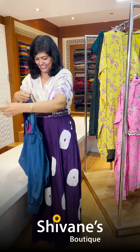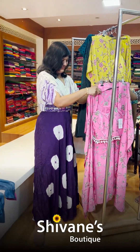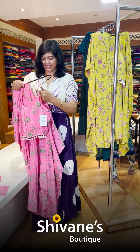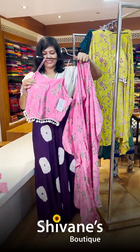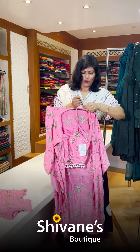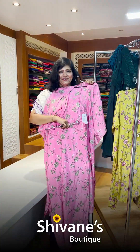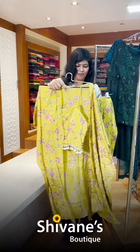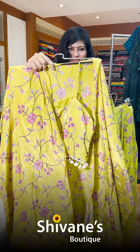The next concept is a beautiful palazzo pant with an overcoat. Inside you wear a padded inner piece and then you can wear the overcoat — all in muslin fabric with glass work. It comes in two colors: pink and lemon yellow, with beautiful hand detailing.